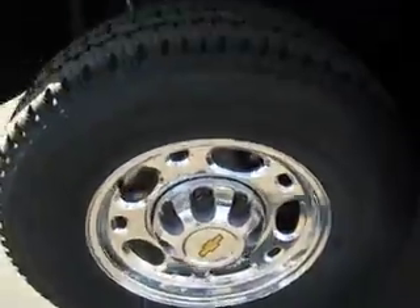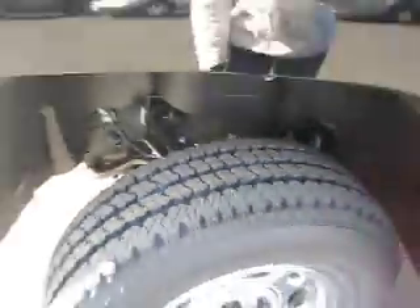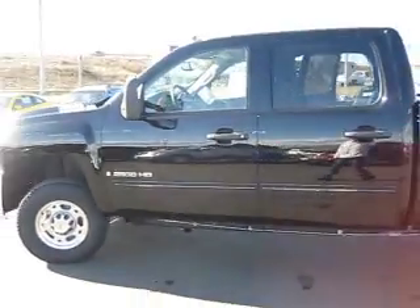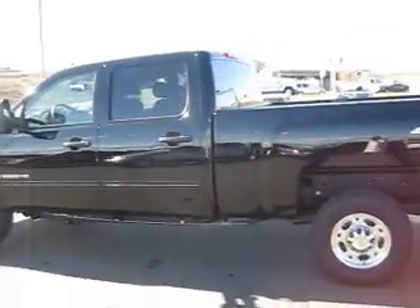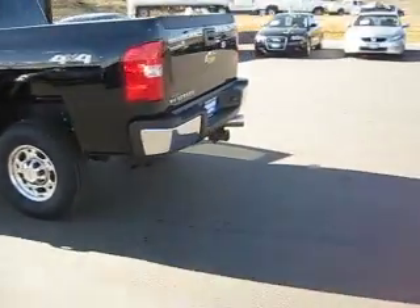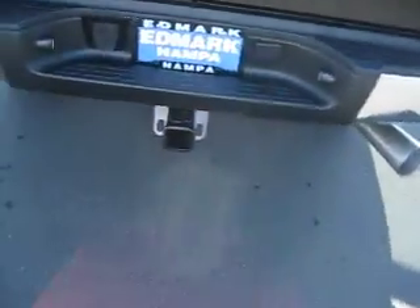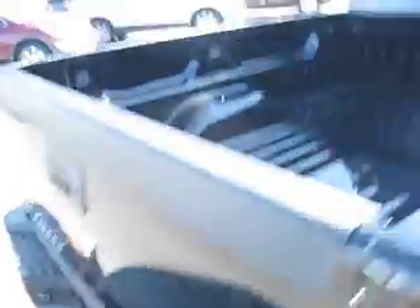It has 16 inch wheels and tires. The exterior looks great — very stylish in black, 4 wheel drive. It's an LT model with both towing and hauling capabilities.